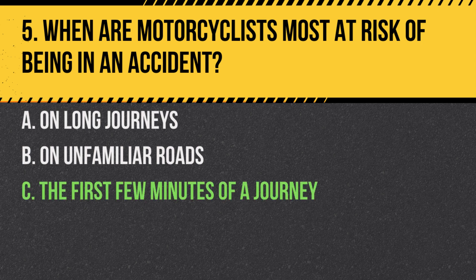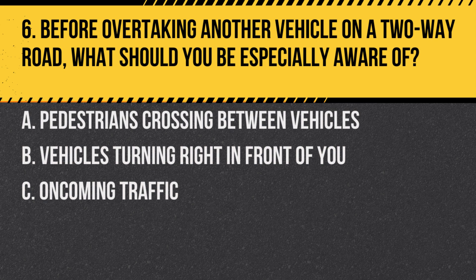Answer: C. The first few minutes of a journey. Many motorcycle accidents occur within the first few minutes due to riders not being fully alert or adjusted to the riding conditions.